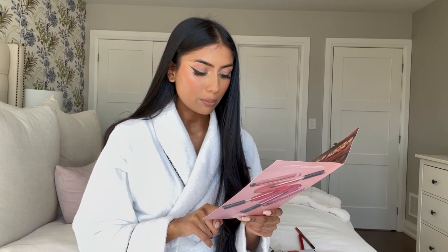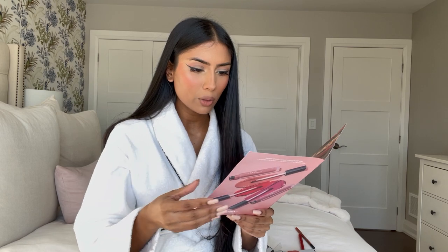It says transfer-proof right here. Transfer-proof, ultra comfortable, eight-hour wear. We're going to put her to the test immediately.